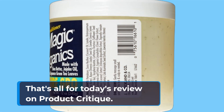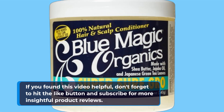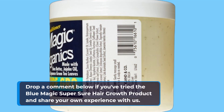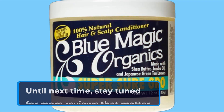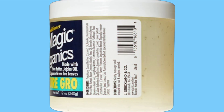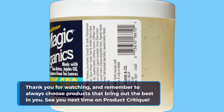That's all for today's review on Product Critique. If you found this video helpful, don't forget to hit the like button and subscribe for more insightful product reviews. Drop a comment below if you've tried the Blue Magic Super Sure Hair Growth product and share your own experience with us. Until next time, stay tuned for more reviews that matter. Thank you for watching, and remember to always choose products that bring out the best in you. See you next time on Product Critique.